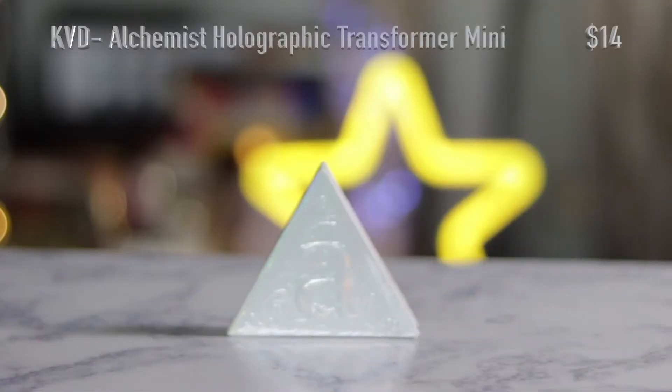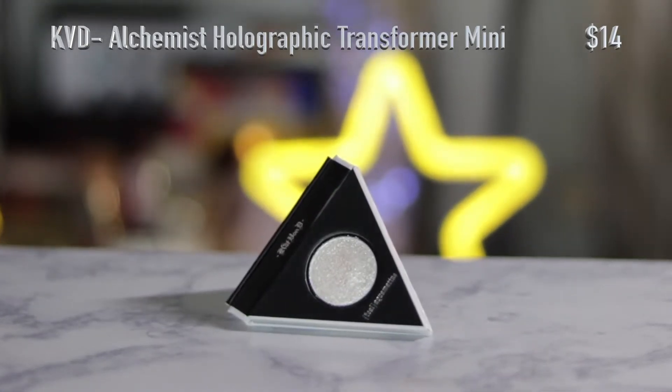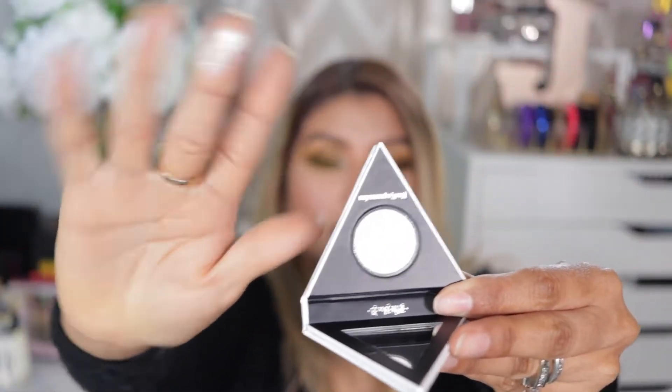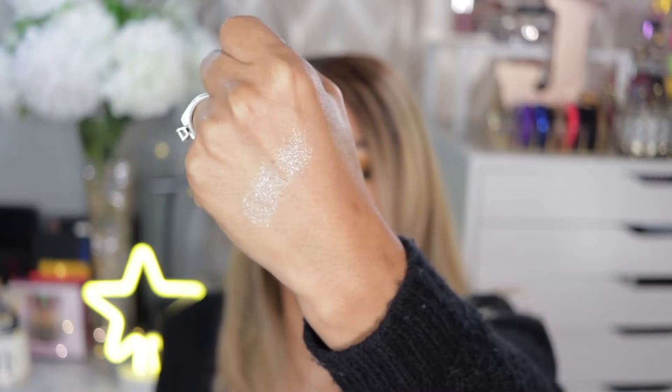Since Natasha Denona is pretty expensive, I felt like that was a good way of trying some products out without breaking the bank. I wasn't going to get the Kat Von D Alchemist Holographic Transformer, but the packaging caught me, and then I swatched it and just fell in love with it. It's a mini of the highlight palette and it's just a beautiful shade — I think it would make a really awesome topper.